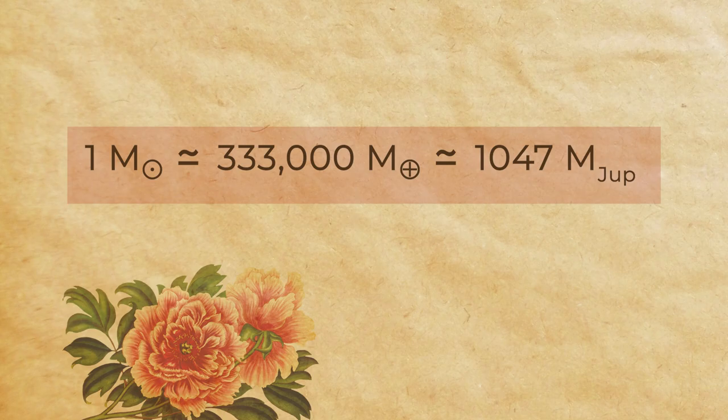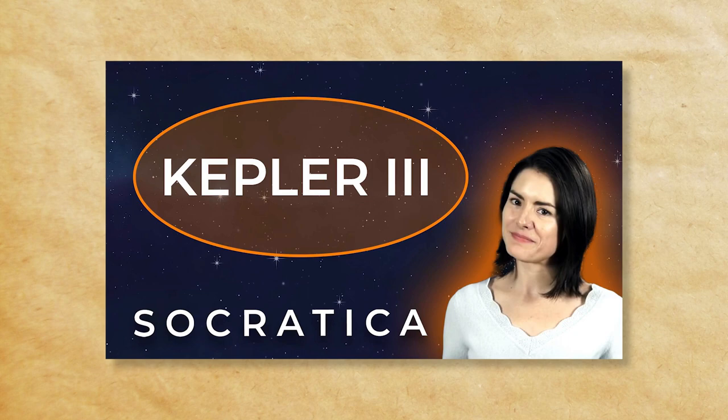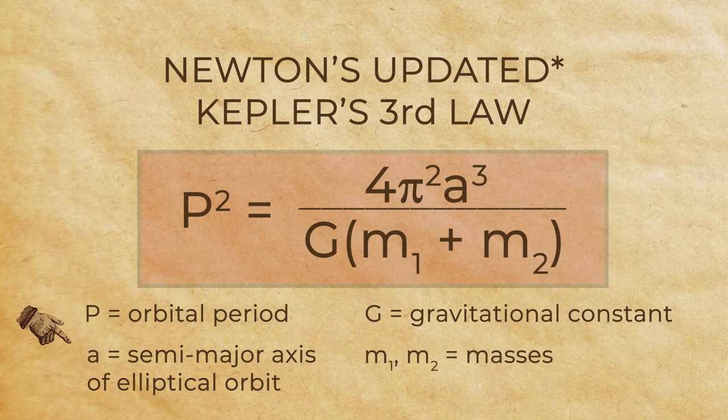Just to be clear, these masses that we're throwing around here — we're not measuring them directly, like on a scale. But we can calculate these giant masses from other observable, measurable things, plugging into Kepler's third law. Did you know we have a video all about Kepler's third law? We'll link to it below. For instance, the mass of the Sun can be calculated based on the distance of the Earth from the Sun, which is 1 AU on average, and the orbital period of 1 year. G is the gravitational constant. Plugging in, we find the mass of the Sun is about 2 times 10 to the 30th kilograms.